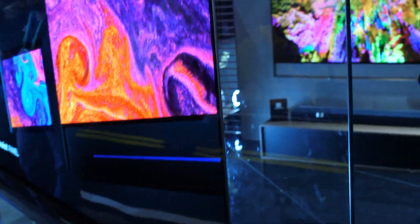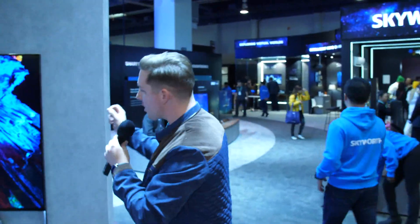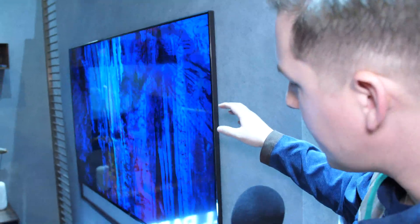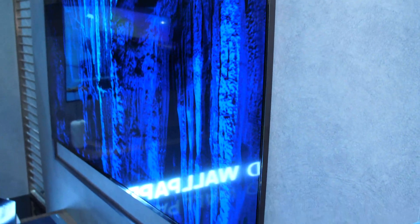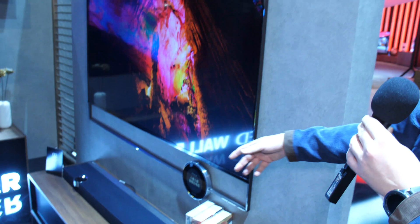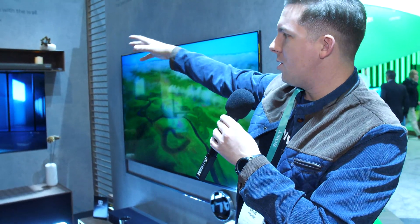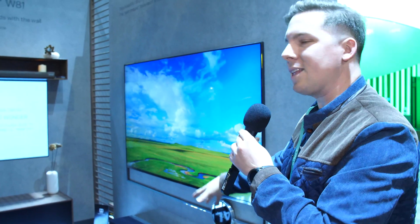This is the 65-inch. If we look at the 75-inch, it does have a slightly thicker profile. But in this case it takes all those components and puts them down below in that soundbar — that's where you get all your HDMI plugs and that sort of thing. They're showing that you can put it on the wall and do whatever you want with that soundbar, but that's where they're putting all the components for the TV.